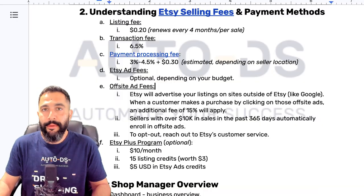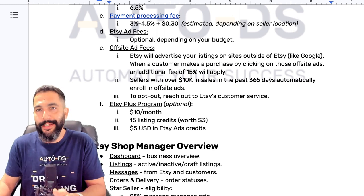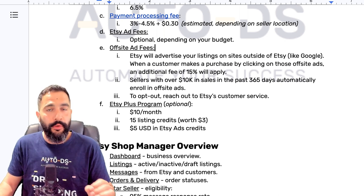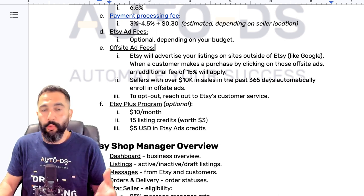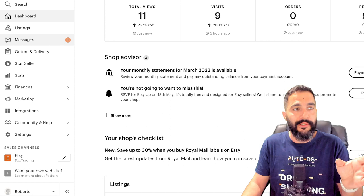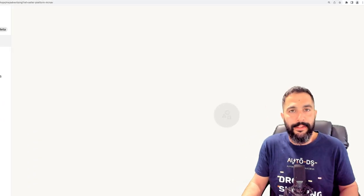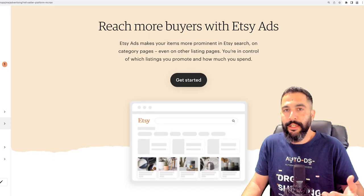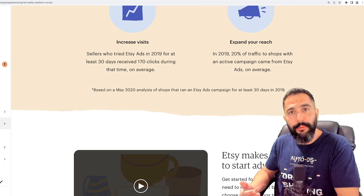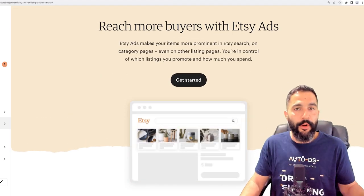Besides transaction and payment processing fees, we also have Etsy ad fees, and that's only if you're running ads — but Etsy will also run ads automatically without you knowing, so pay attention. Etsy ad fees apply when you want to enable Etsy ads — you're telling Etsy to run ads on your products and get you some sales. Here on the Etsy sales manager dashboard, under the marketing section, you can run Etsy ads to reach more buyers. You click 'get started' and start running ads so more buyers can see your listings and get more clicks and sales.